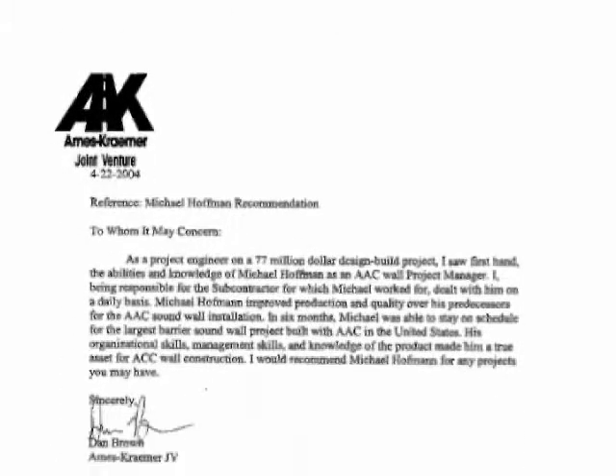We have constructed buildings from single-story to multi-story. Thank-you letters and reference letters were issued to MHE, and each customer recommended us further.